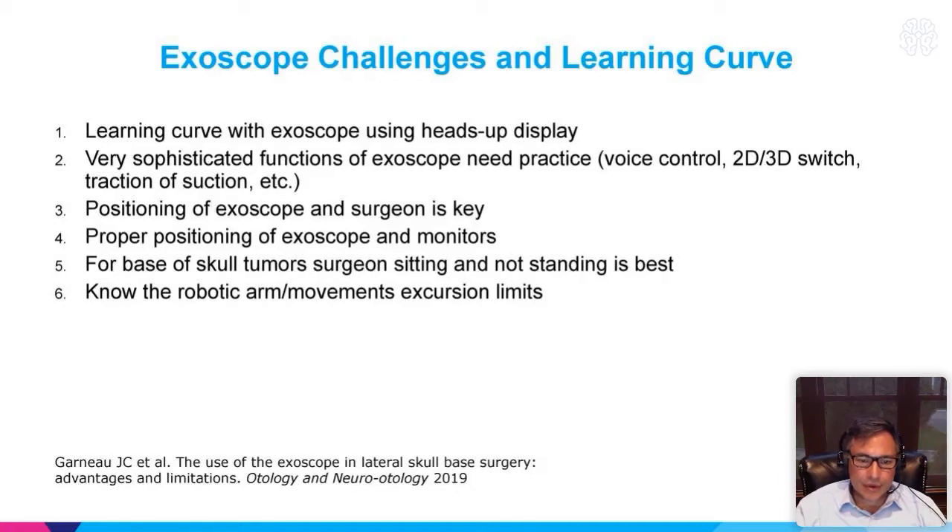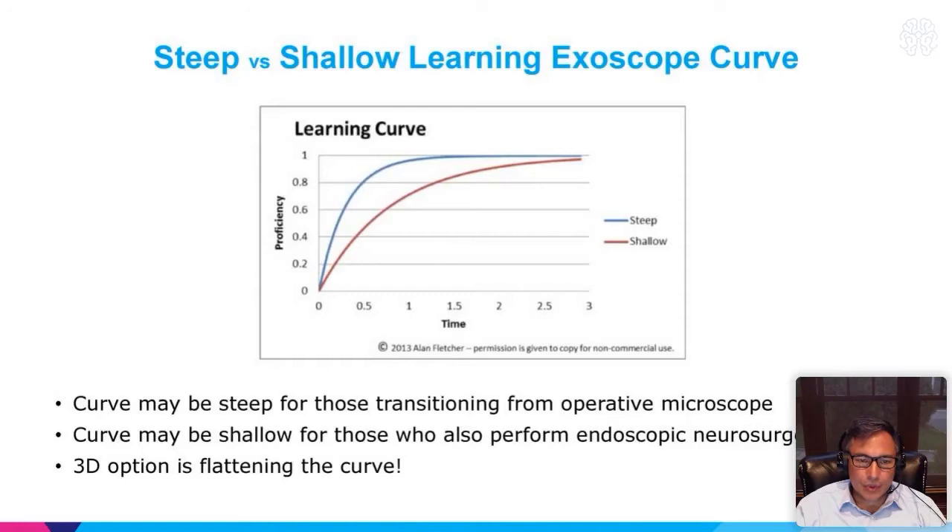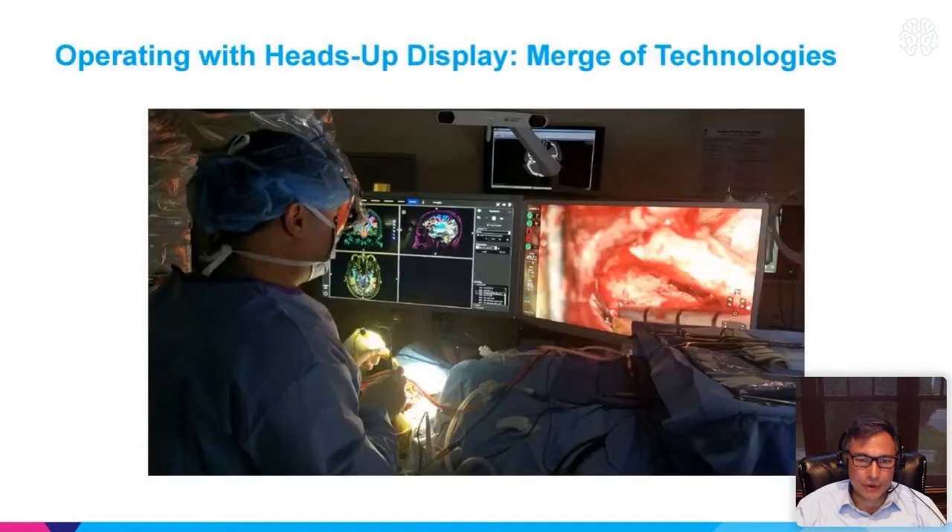There is a learning curve, and it comes as you do more cases. We've published papers now — use of the exoscope for lateral skull-based surgery and others with GBM outcomes. We're learning how to apply this and appreciate its use in different types of pathologies. The learning curve is shallower for those who have endoscopic neurosurgery experience versus the steeper curve for those who just use the operative microscope.